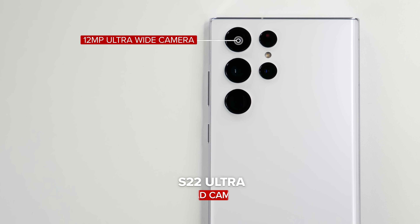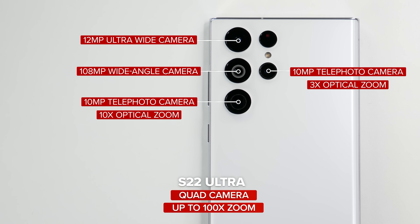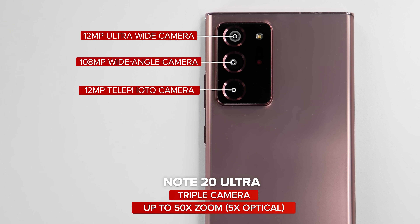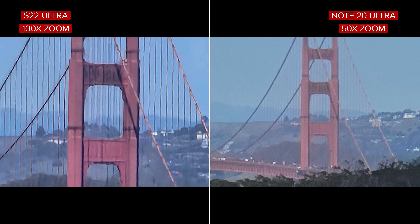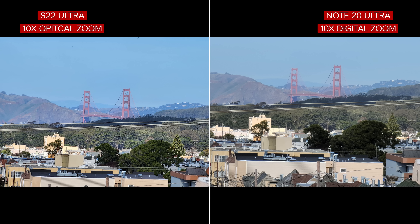The S22 Ultra uses an ultra-wide, a main rear camera, a 3x and 10x optical zoom camera, going out to 100x maximum. The Note 20 Ultra has an ultra-wide, a main rear camera, a 5x optical camera, and goes out to 50x maximum. Neither look great at their maximum space zoom, but at least you can get a little closer on the S22 Ultra. I really like the flexibility of 3x and 10x optical zoom on the newer phone. The digital zoom at 10x on the Note is pretty good though.